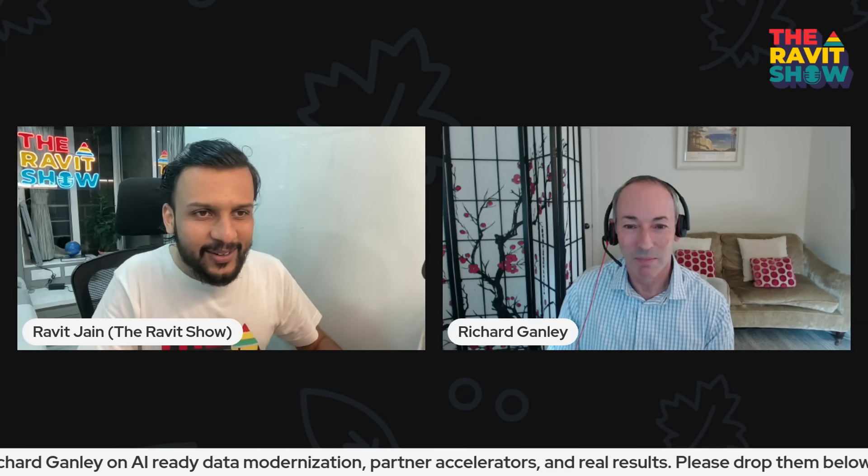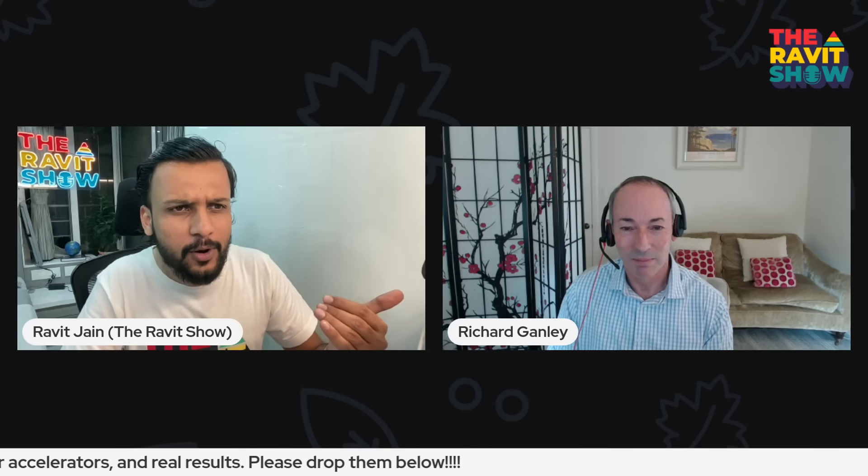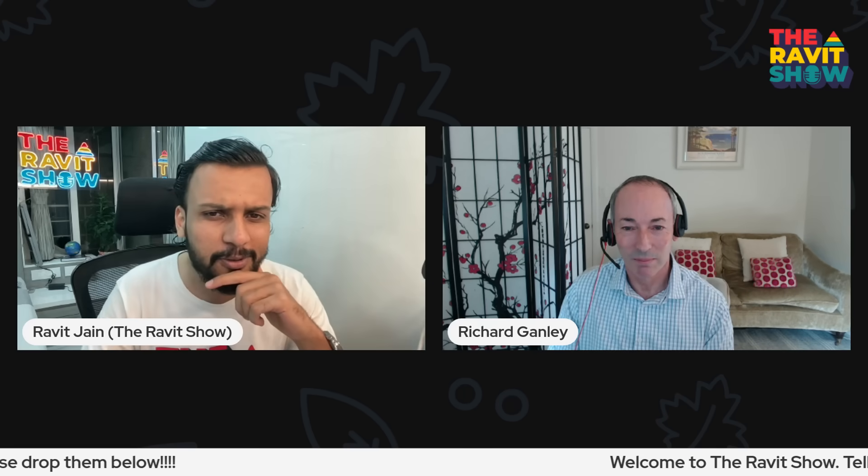It is just you guys that make my show easier and valuable, and that is what I'm excited about. Just for the audience, would you like to quickly introduce yourself and tell us more about what you do at Informatica — a little bit about your roles and responsibilities?